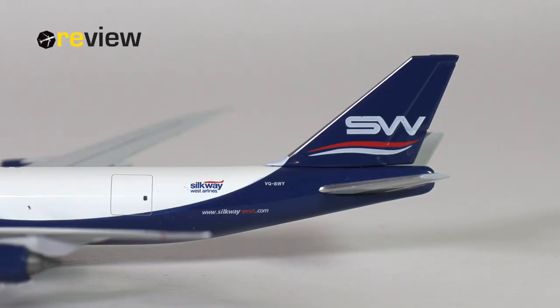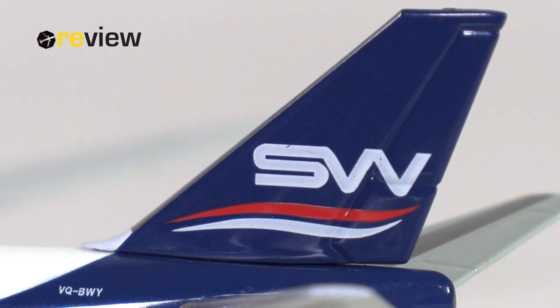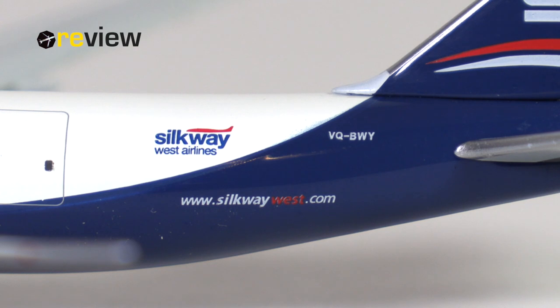Can this model really give us that little extra bonus in detail? Let's find out by taking a look at the tail section, where we find the Silkway branding on the vertical stabilizer. On the fuselage, we then have the Silkway West Airlines branding, the full registration code of the aircraft, and the airline's web address.